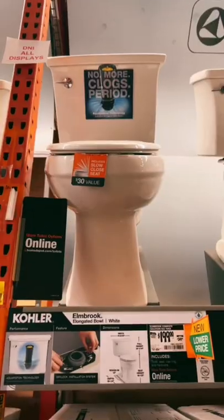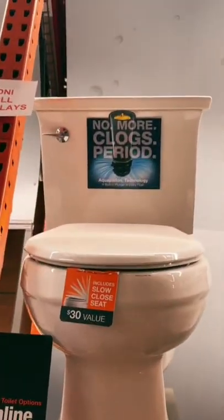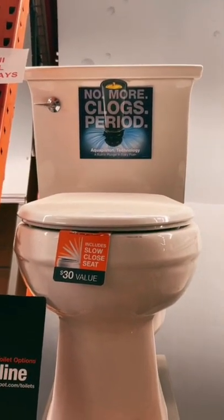So for a better performing toilet that's comparable to that, I would do this — go with the Elmbrook for $199. It's a two-piece tank, but gives you a little bit more head pressure, and the flush is going to be way better. See you on the next episode of Don't Do It.